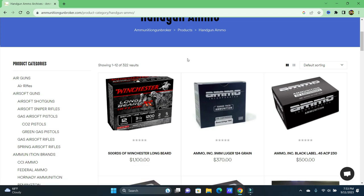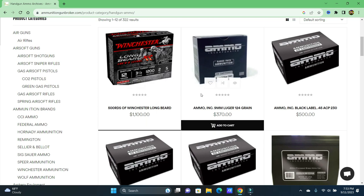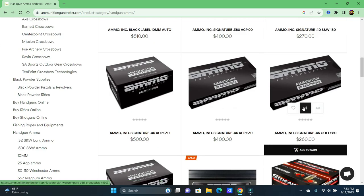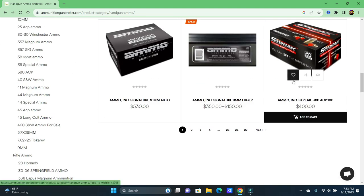Look at this: 500 rounds of Winchester Long Beard 12 gauge, three-and-a-half magnums — $1,100. Can you believe that? Ammo Incorporated, 50 rounds — $260. The ammo pricing is completely absurd.